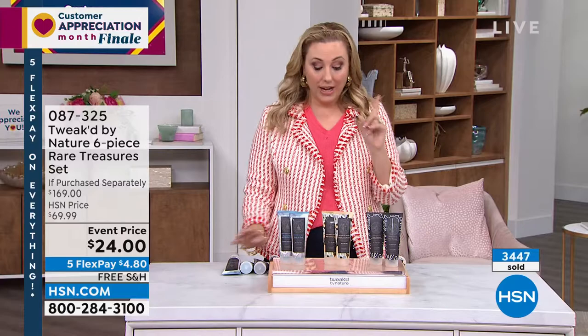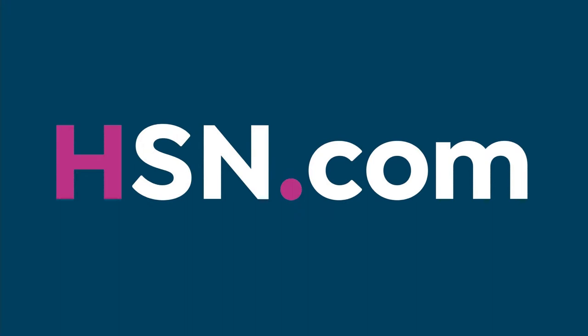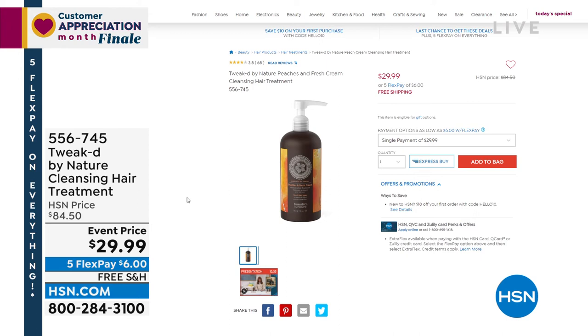We also want to mention the Tweaked by Nature Cleansing Hair Treatment in Peaches and Fresh Cream. It's 107 pumps of product — a moisture-hydrating five-in-one: shampoo, conditioner, hair treatment, detangler, and shine enhancer with hydrating butters and oils for soft, shiny, beautiful, healthy hair. It's $54 off, so $29.99. Five flex pay on everything today, so that's $6, with free shipping and handling.